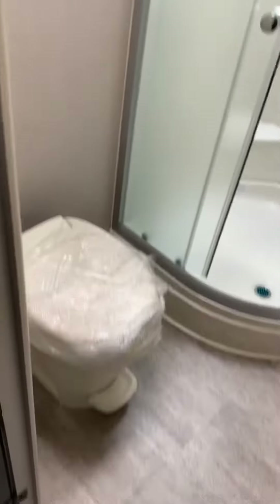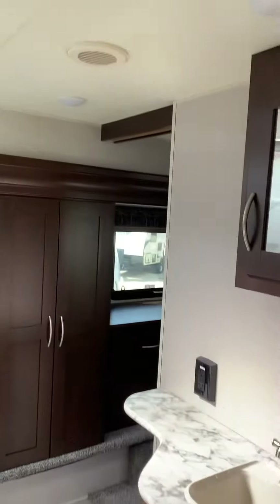There's a nice tub surround and a glass door shower to keep all the water in.